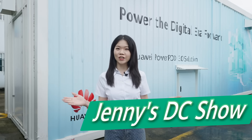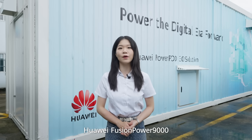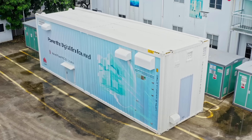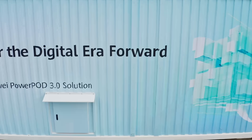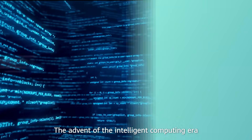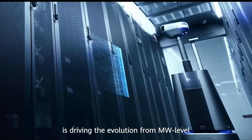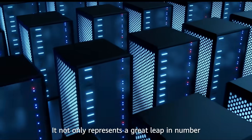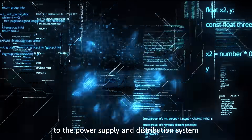Hello, welcome to Jenny's DC Show. Today we are going to explore the mystery of Huawei Fusion Power 9000. The advent of the intelligent computing era is driving the evolution from megawatt level to gigawatt level data centers. It not only represents a great leap in number, but also poses a new challenge to the power supply and distribution system.